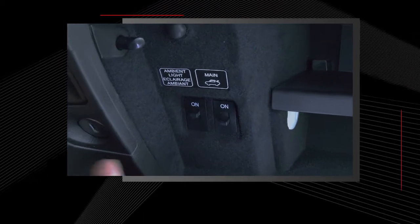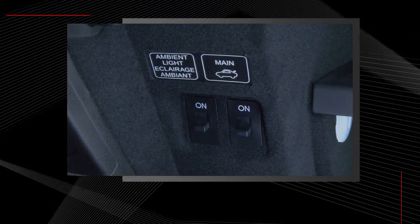If you prefer, the ambient illumination can be disabled using the switch located in the glove box.